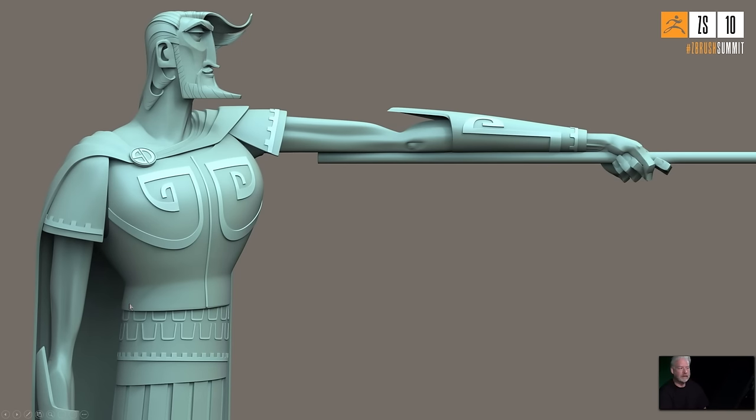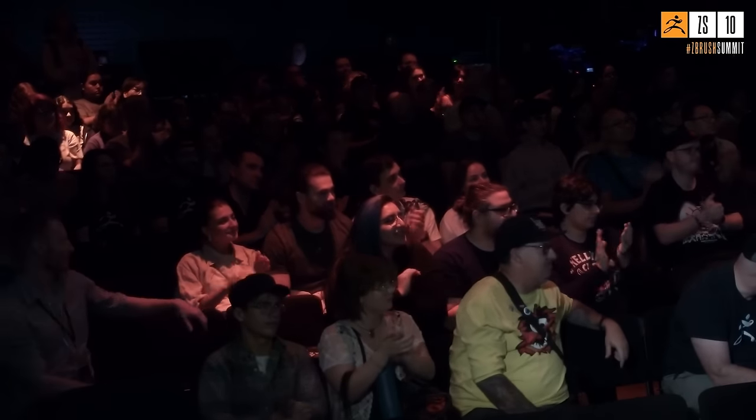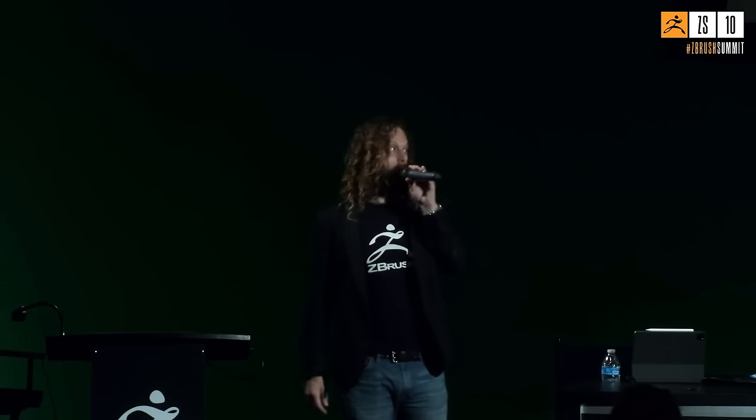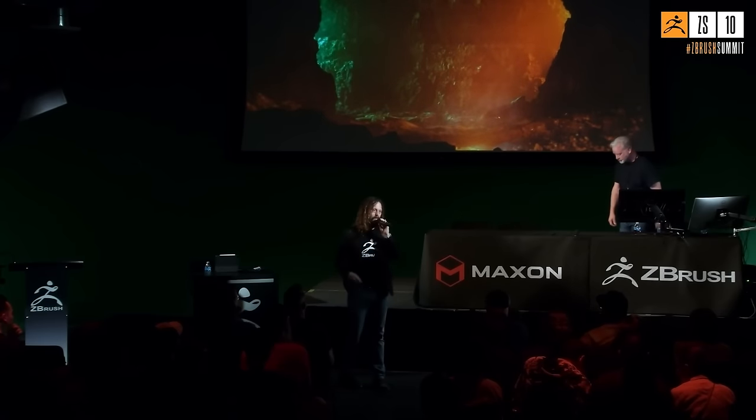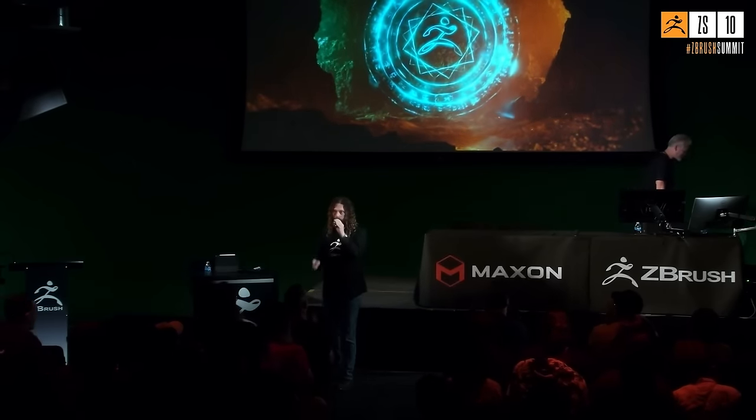The host closes by thanking Michael De Feo and encouraging the audience to visit the gallery to see the piece in person. Michael may be around for photos. Thanks go to online viewers as well — it's all about the fans. A great day one at the ZBrush Summit concludes.